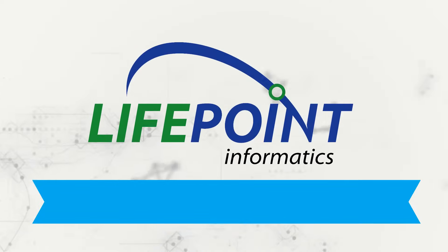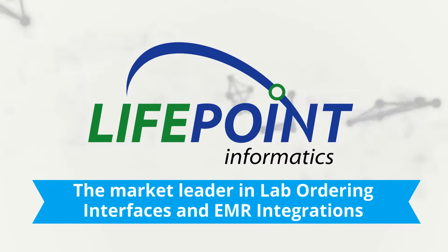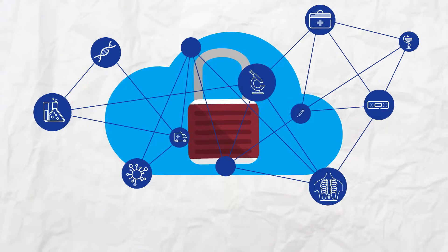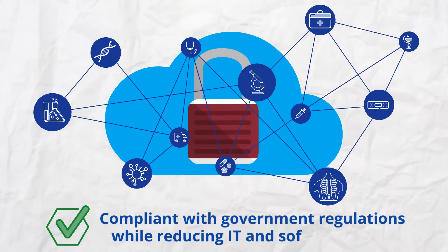Lifepoint Informatics is the market leader in lab ordering interfaces and EMR integrations. Since 1999, Lifepoint has connected thousands of disparate health information systems using secure cloud-based interoperability products and services that keep our customers compliant with government regulations while reducing IT and software costs when integrating new or legacy systems.